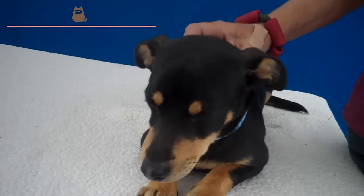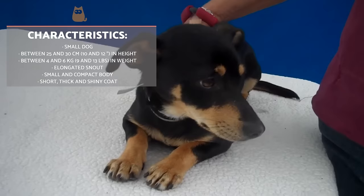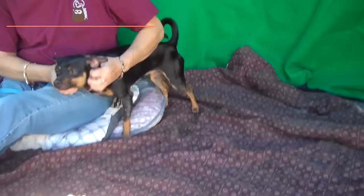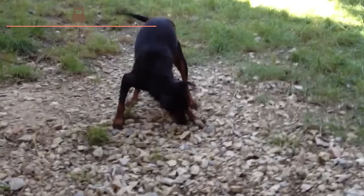The miniature pincher is a small compact dog with a square profile. They measure between 25 and 30 centimeters (10 and 12 inches) at shoulder height and usually weigh somewhere between 4 and 6 kilograms, which is about 9 and 13 pounds. Their fur is short, dense and bright, and can be a single block color or some variation of black and tan.